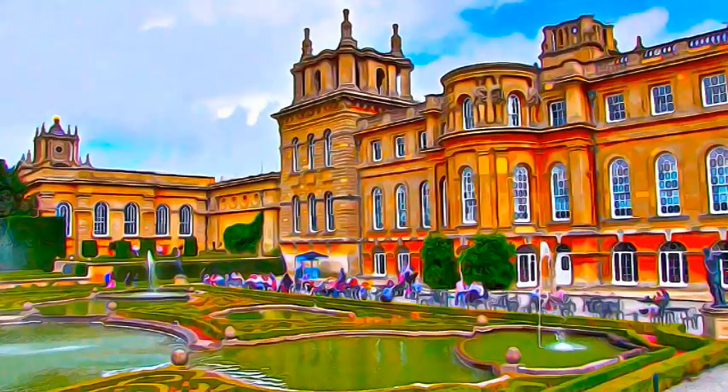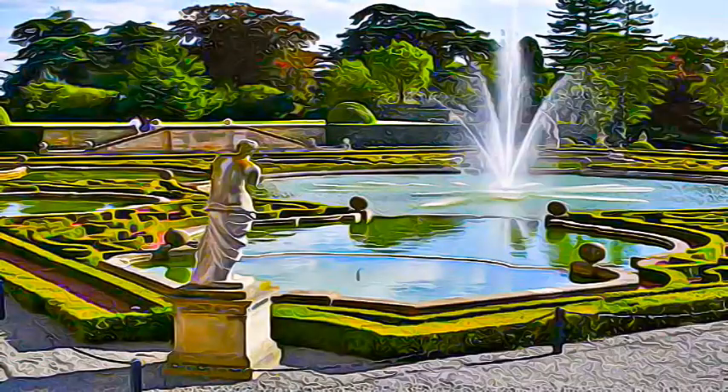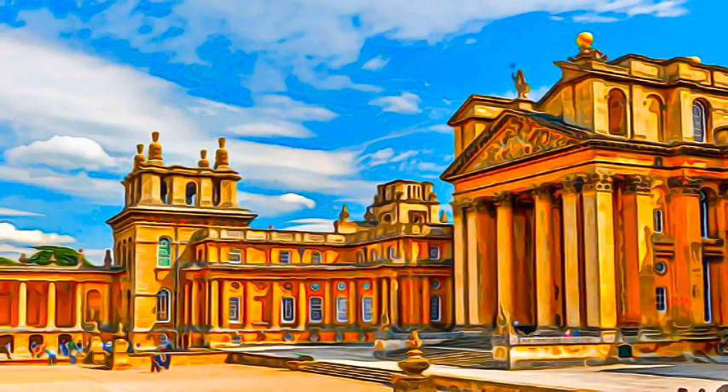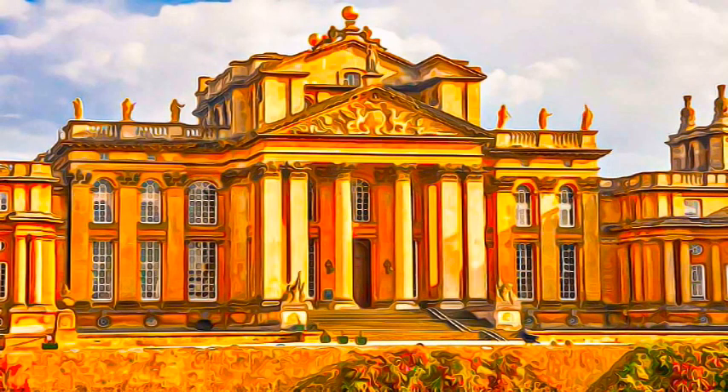and characterized by an eclectic style and a return to national roots, it is a perfect example of an 18th century princely dwelling. The palace and its associated park have exerted great influence on the English Romantic movement, which was characterized by the eclecticism of its inspiration, its return to natural sources, and its love of nature.